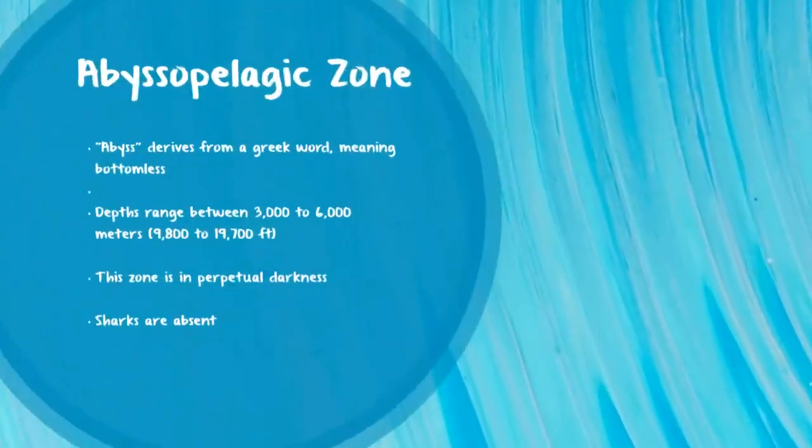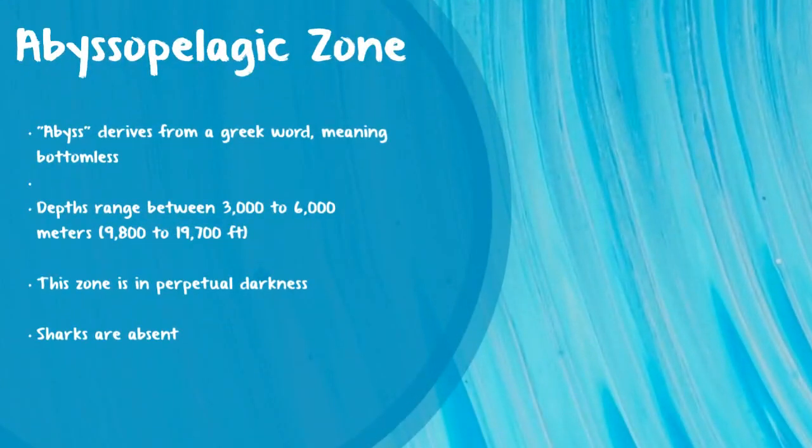Next up is the abyssopelagic zone, otherwise known as the abyss. This zone remains in perpetual darkness. The term abyss actually comes from the Greek word meaning bottomless. These depths go from 3,000 to 6,000 meters, and it's totally dark. Sharks are typically absent from here because there are no plants producing oxygen, not many food options, and sharks have a high energy demand with an oil-rich liver used for buoyancy that can't be sustained in these environments.